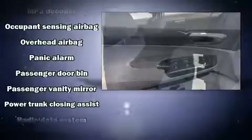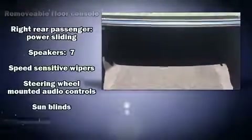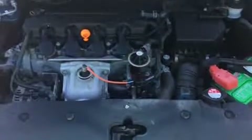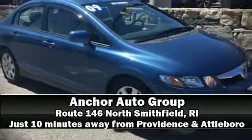Honda ensures the safety and security of its passengers with equipment such as anti-whiplash front head restraints, a panic alarm, and four-wheel disc brakes with ABS. Brake assist technology provides extra pressure when applying the brakes. Please don't hesitate to give us a call.